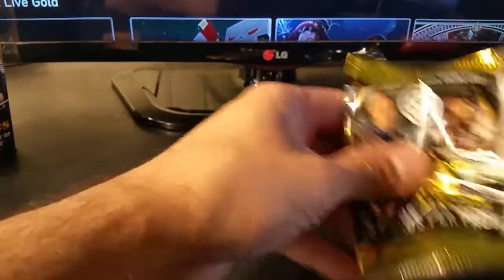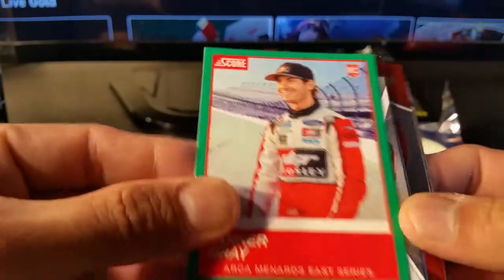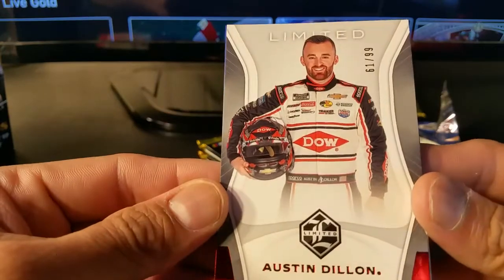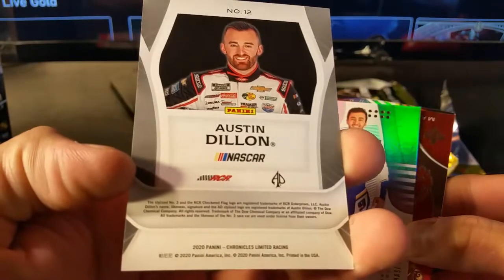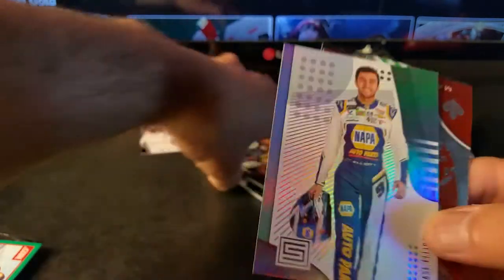Like I said, this is going to be quick - only five cards in a pack and only a few packs per box. Tanner Gray, rookie card from Score. Austin Dillon - oh, you do get short prints. So this is from Limited, Austin Dillon, and that is 61 of 99. This is the second box of this I'm opening, but I don't remember getting any short prints or numbered short prints in the last one.